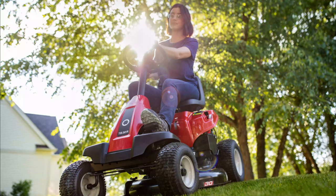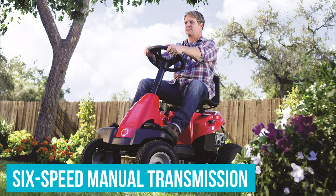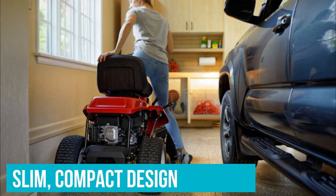The deck is designed to easily transition from a traditional side discharge to mulching grass, making it easy to refeed your lawn with ultra-fine clippings. It also has a 6-speed manual transmission so you can set the forward or reverse speed that best suits your yard and go. The body of the mower features a slim, compact design that's great for garages and toolsheds on the smaller side.